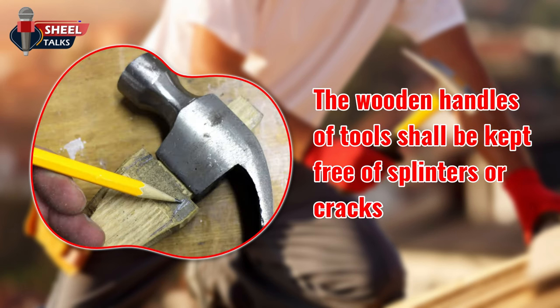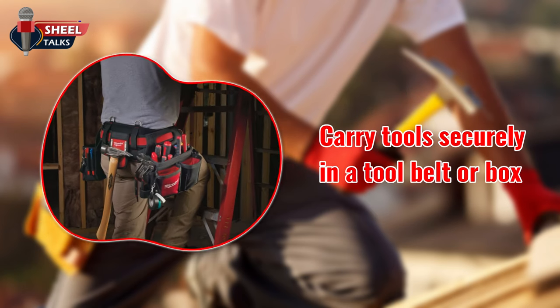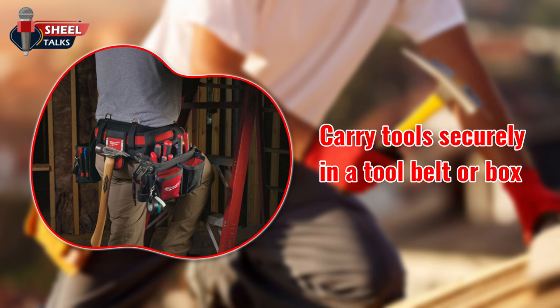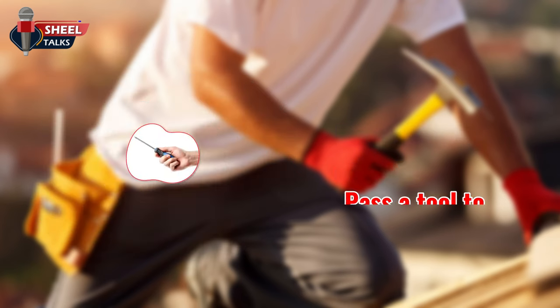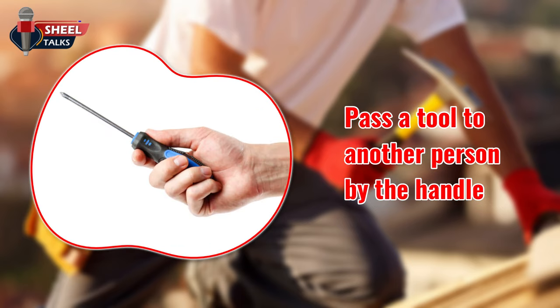The wooden handles of tools shall be kept free of splinters or cracks, and shall be kept tight inside the tool. Carry tools securely in a tool belt or box. Don't carry tools up ladders — use a hoist or rope. Keep close track of tools when working at heights, as a falling tool can kill a coworker. Pass the tool to another person by the handle; never toss it to them.